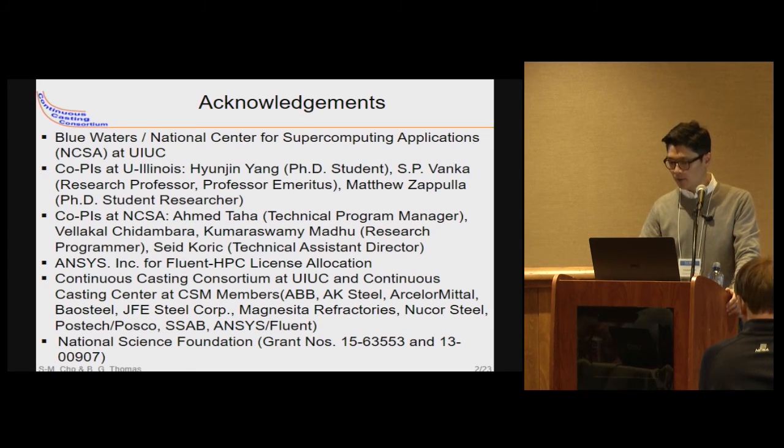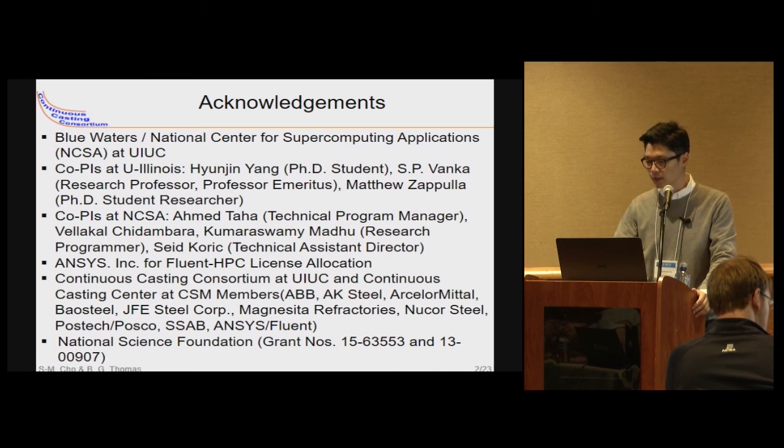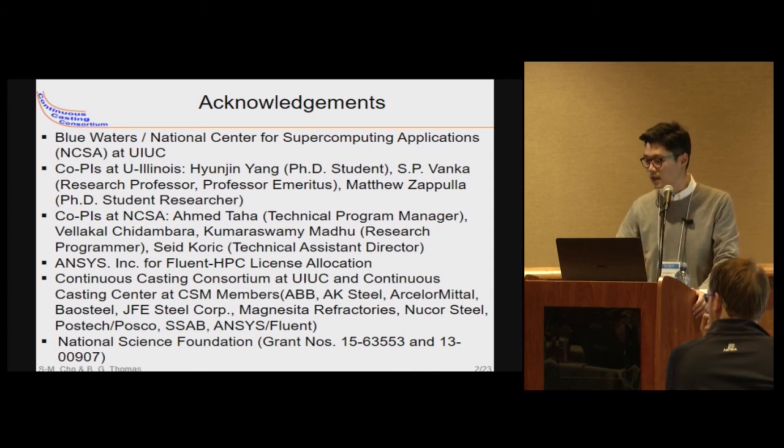Our collaborators at UIUC and NCSA — especially Dr. Taha, Dr. Korig, and Mr. Belakar at NCSA — helped us with the NCSA Fluent front simulation and Abacus simulation. Also thanks to NCSA for the Fluent HPC license and the Continuous Casting Center at CSM, and finally the two National Science Foundations.